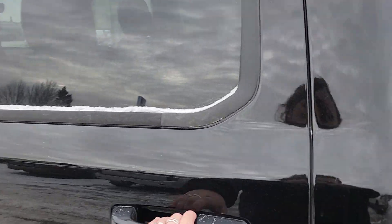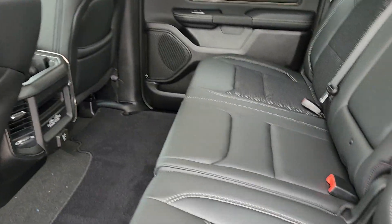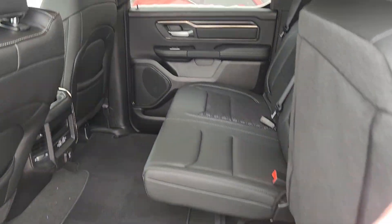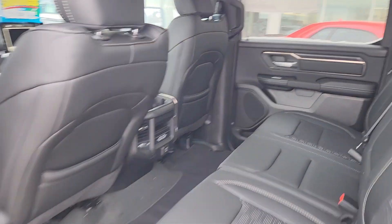So in the back, absolutely massive amounts of space. These back seats do easy peasy flip up, giving you tons of floor space if you ever need a little bit extra. There are all kinds of media inputs and climate controls in the back.